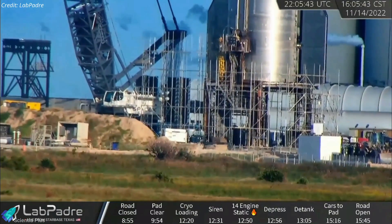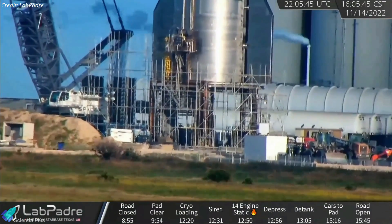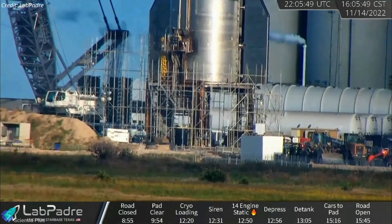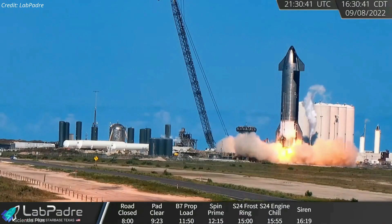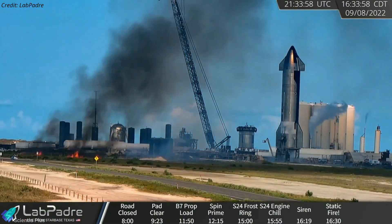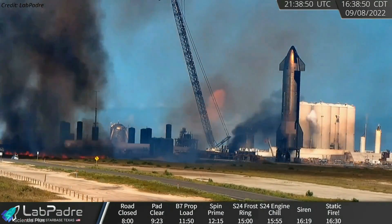A significant amount of scaffolding is currently being installed around pad B, most likely to create a large flame protection and diverter system around the stand. The flame diverter will ensure that a static fire test will not break out a fire near the pad, like the one that occurred during the September 8 test.